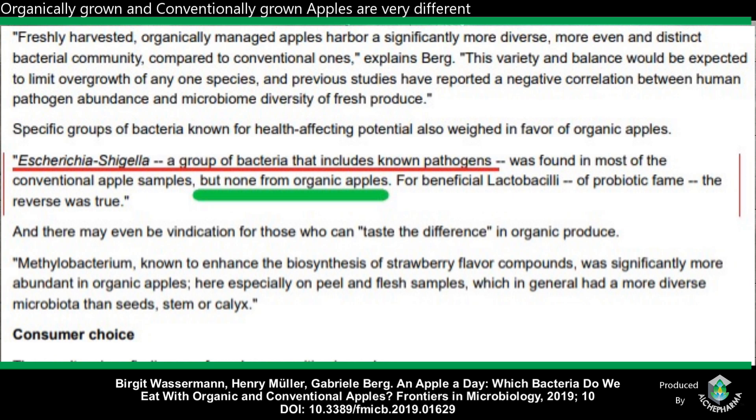And there may even be vindication for those who could taste the difference. Some people think, well, it's organic — it must be subconscious, power of suggestion. Not so much. Methylobacterium, known to enhance the biosynthesis of strawberry flavor compounds, was significantly more abundant in organic apples, especially on the peel and flesh samples, which in general had a more diverse microbiota than the seed, stem, or calyx.